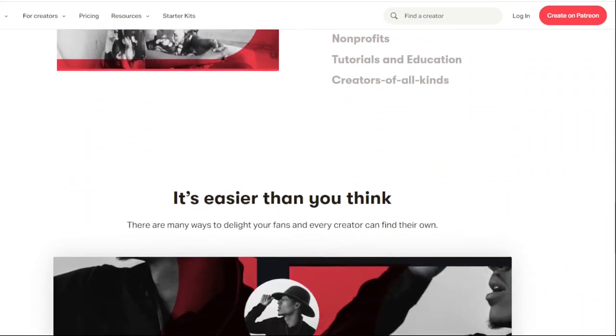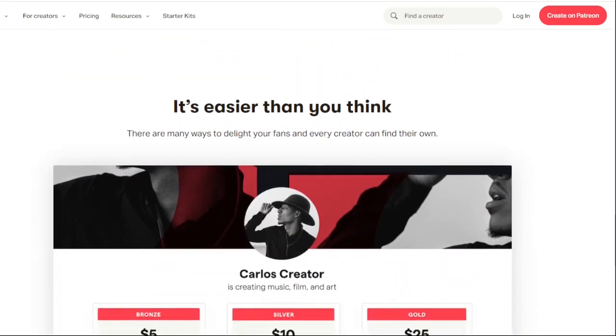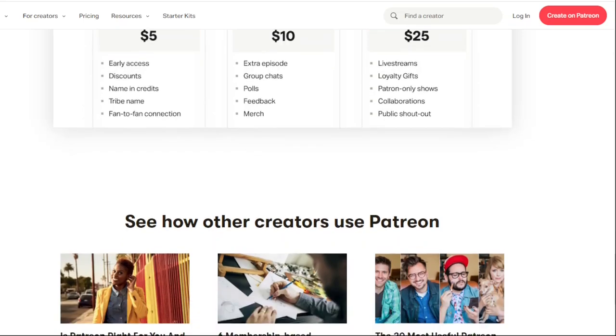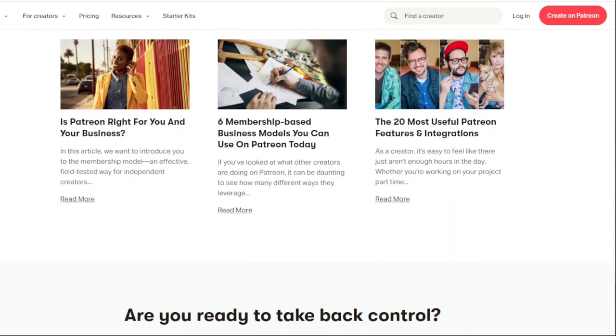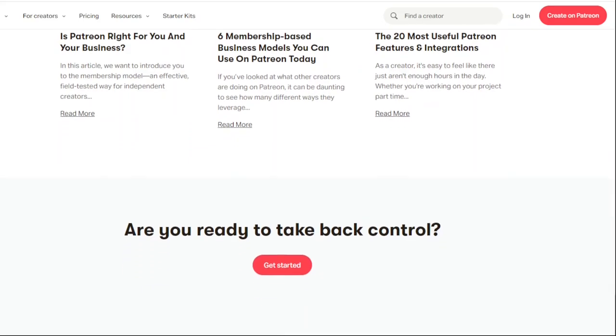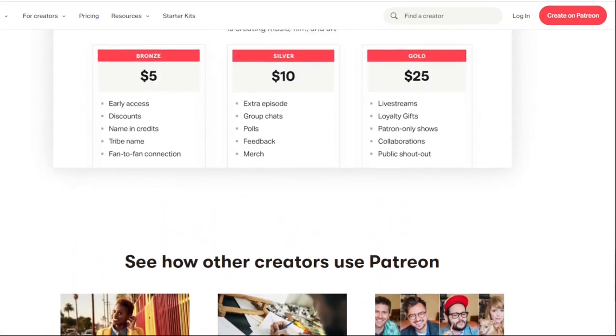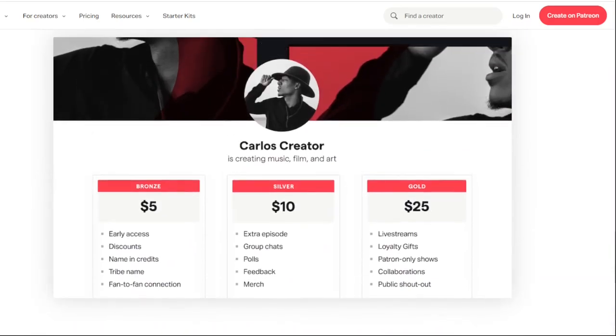Here you can see the welcoming page from Patreon. If you scroll down, you can read all kinds of information and everything basic that you will need to know. Every creator has some tiers on their Patreon, and the description in those tiers will show you what you can expect.